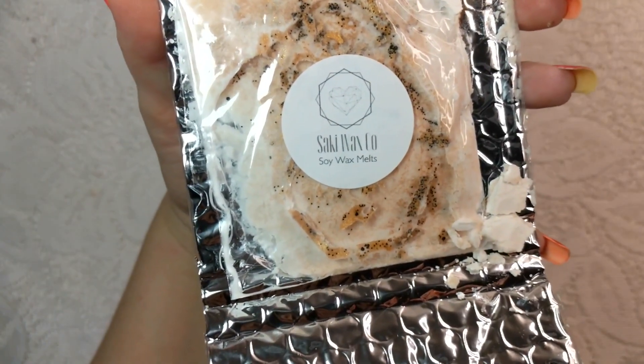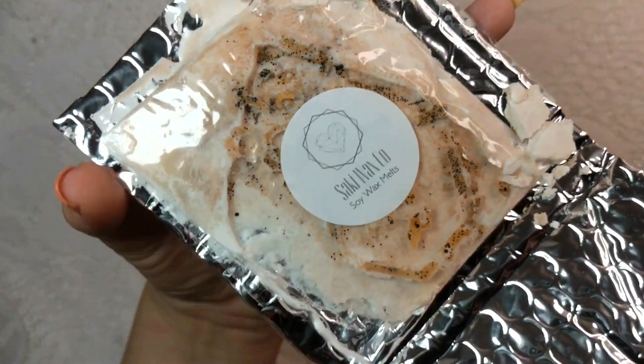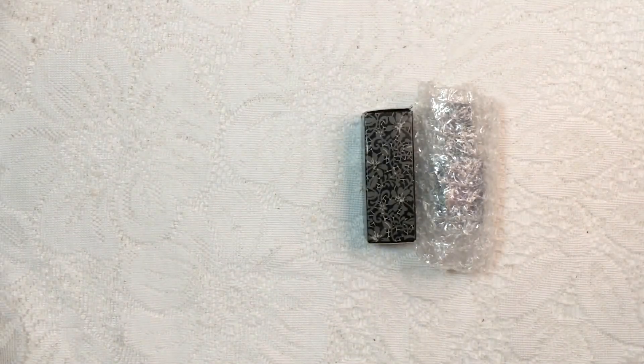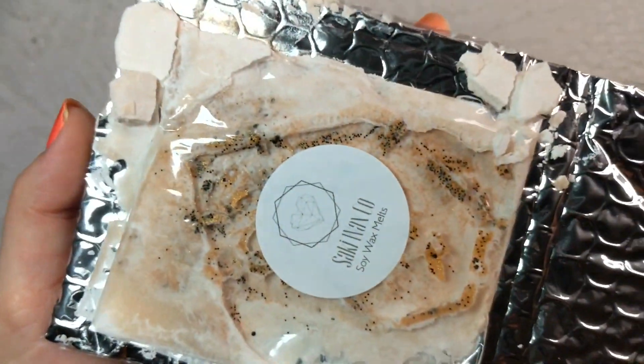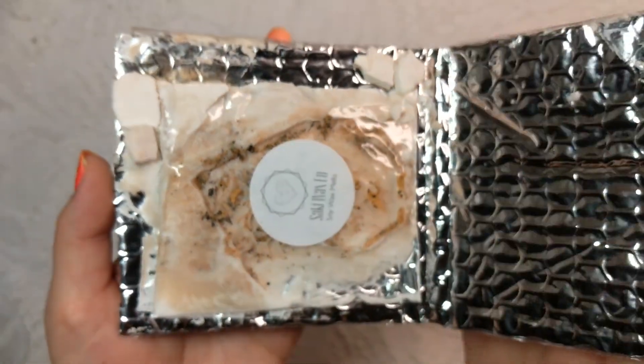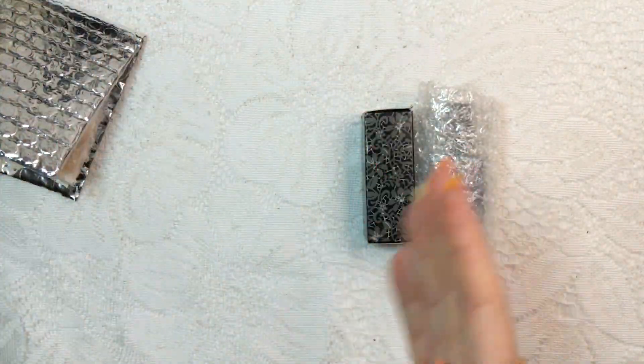This is by Saki Wax Co. and it is a soy wax melt. It came with some really cute little glitters that would have gone so well with the wax shape. Again it smells really nice. It is still usable, it just isn't very attractive to look at right now — it looks sort of like a melted milkshake.